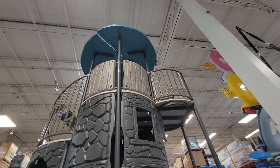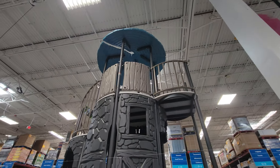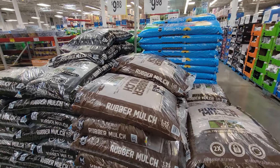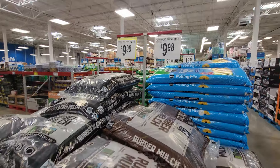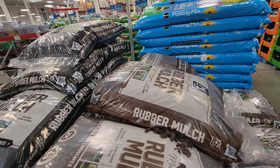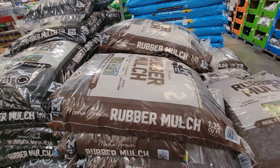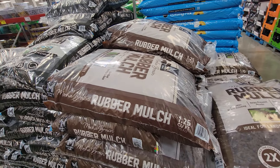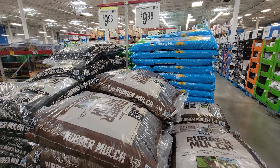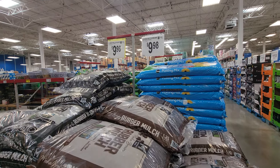For spring, Sam's Club finally got in the black and brown rubber mulch — I don't see the red anymore. These are $9.98 per bag, and these bags are bigger than the bags you get at Home Depot. These are 1.25 cubic feet, whereas Home Depot bags are generally the same price or a little more but only about three-quarters of a cubic foot.